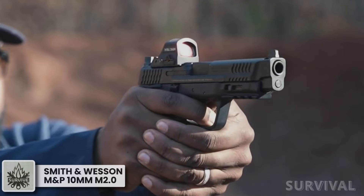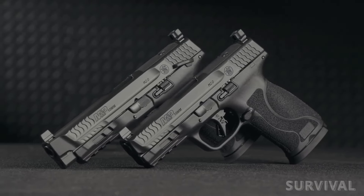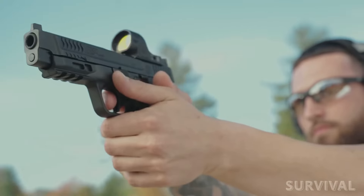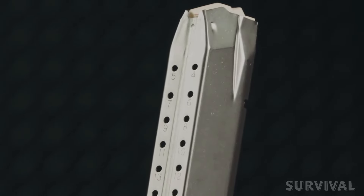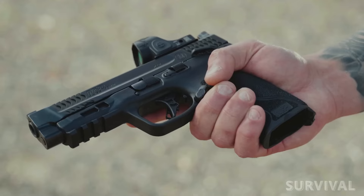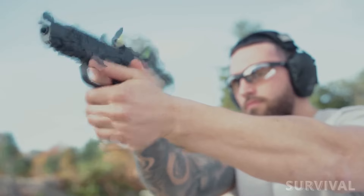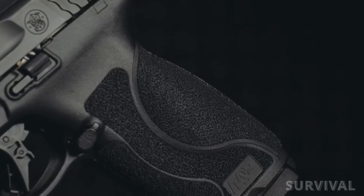Smith & Wesson M&P 10mm M2.0: Smith & Wesson was late to the best 10mm pistol party, but it's here now. This 10mm is built on the M&P M2.0 .45 Auto frame and offers a 16-round capacity, with grip and ergonomics that set it apart from other 10mm pistols. It has a polymer frame with a relatively slim grip and interchangeable backstraps that customize the angle and palm swell. There's plenty of real estate to allow for a good grip, but the grip isn't excessively thick or blocky. The texture on the grip and backstraps is superb.